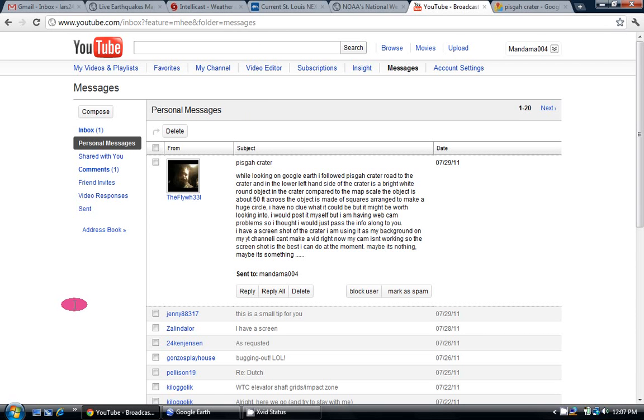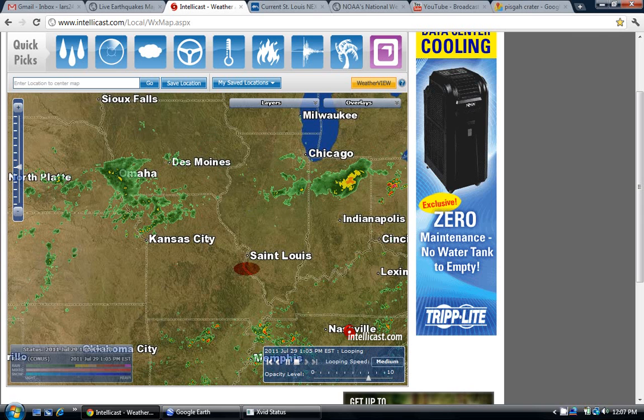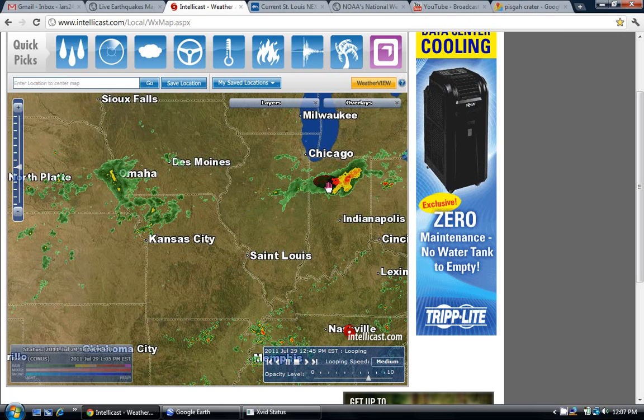Hi again, another quick update for today. First I want to show you — I'm not really great at pinpointing the center of harp rings, and so I don't really do those harp ring readings. I can see them when they pop up, but I'm not great at making the predictions.